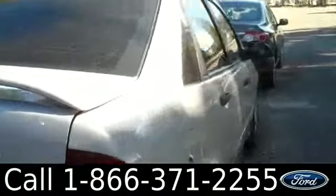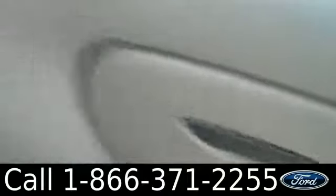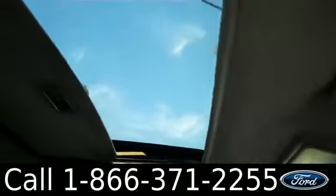Let's take a look at the inside. The inside is in pretty good condition. You have leather interior, glove box, AM/FM radio, and you also have a CD changer. It is a manual transmission. You also have cruise control, powered locks, windows, and mirrors. There's also a sunroof.